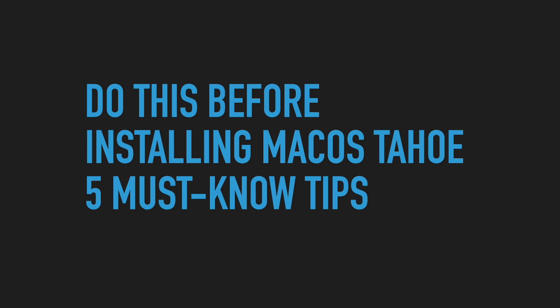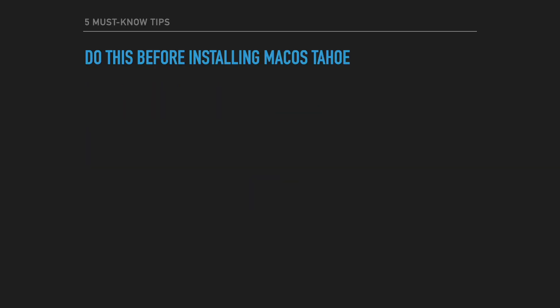We are building this on our own — no advertising, no sponsors — just wanting to give you the best knowledge you need. Today we're going to talk about things you must do before you upgrade your macOS. We're going to give you five tips that are going to be very valuable in order to upgrade to the next macOS. In this case we're doing Tahoe, but this applies to any macOS upgrade. Since Tahoe is coming out in the next month, we wanted to give you some ideas beforehand.